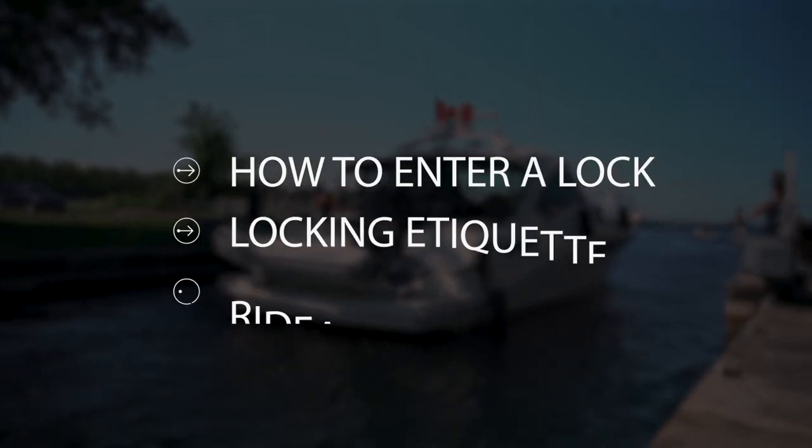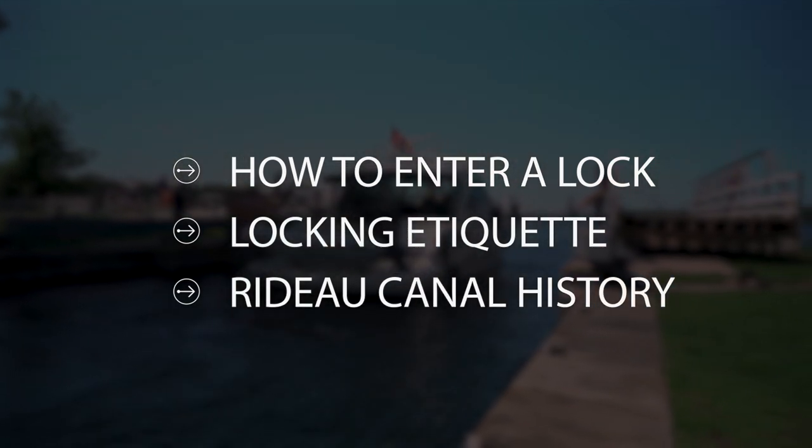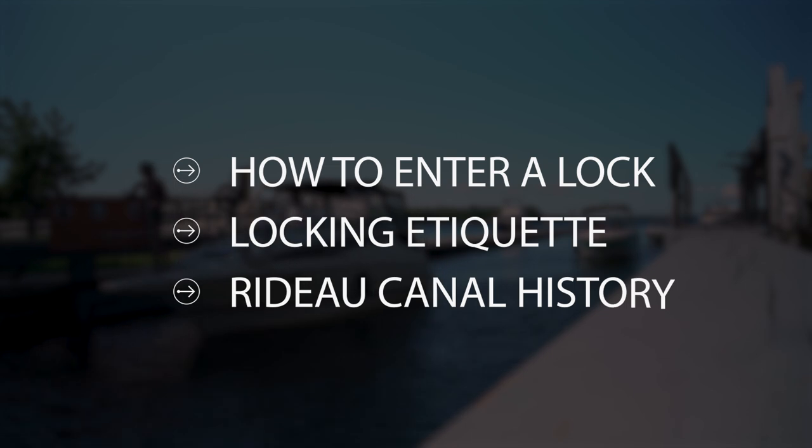Stay tuned on today's video. We're going to show you how you enter a lock, any locking etiquette that you may want, and how you safely traverse through. Stick around to the end of this video when I give you a very brief — maybe boring — history lesson of why the Rideau Canal was constructed and how it happened.